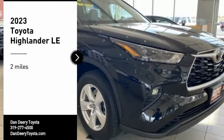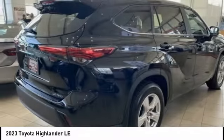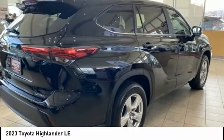Make a great choice today with the 2023 Highlander. The Highlander is the SUV that's thought of everything.